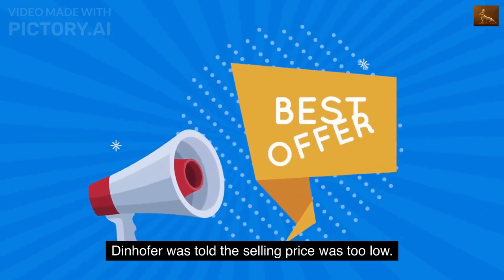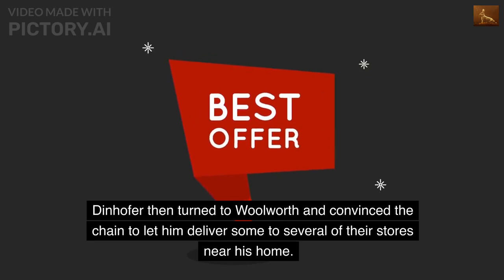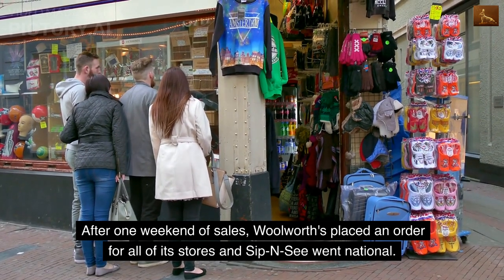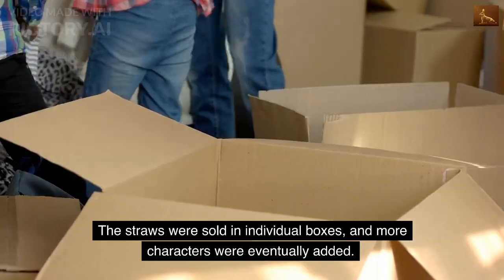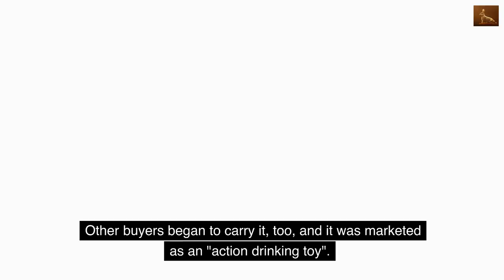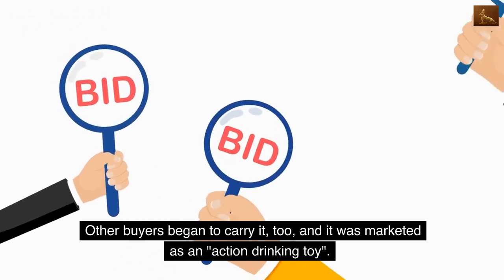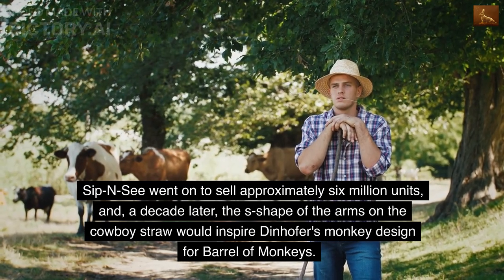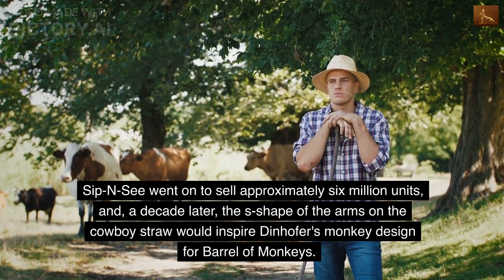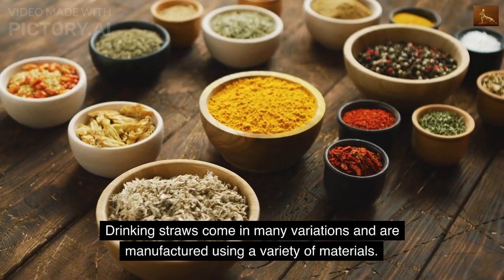Macy's ultimately decided not to carry them, as the selling price was deemed too low. Dinhofer then turned to Woolworth and convinced the chain to let him deliver some to several stores near his home. After one weekend of sales, Woolworth's placed an order for all of its stores, and Sip-N-C went national. It sold approximately six million units, and a decade later, the S-shape of the arms on the cowboy straw would inspire Dinhofer's monkey design for Barrel of Monkeys.